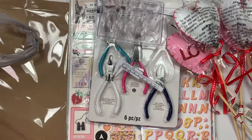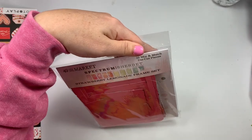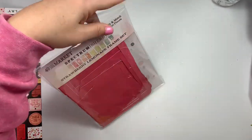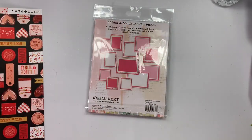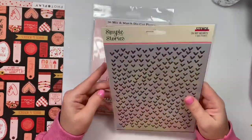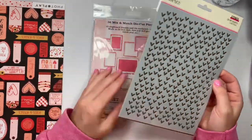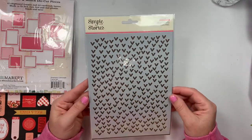Scrapbook.com was giving away a freebie — this 49 and Market strawberry lemonade frame set — so you get a bunch, 36 to be exact. I'm probably not gonna use those so I'll probably just de-stash them. This is — I think it's new this year — Simple Stories, and it's a cute little stencil of hearts.